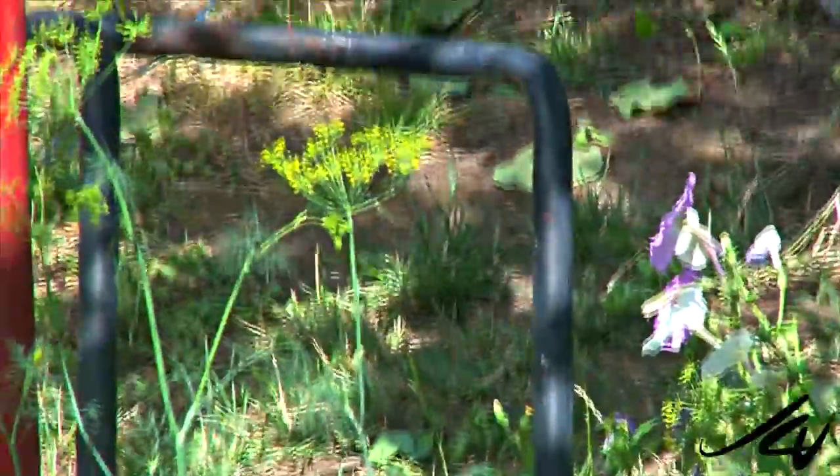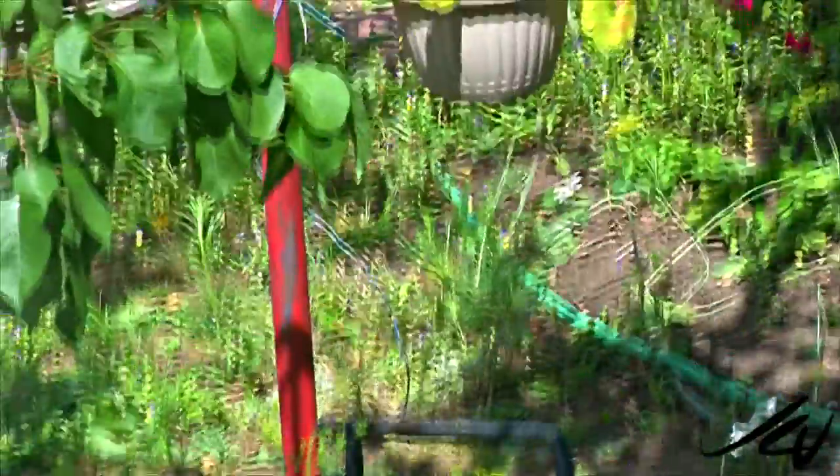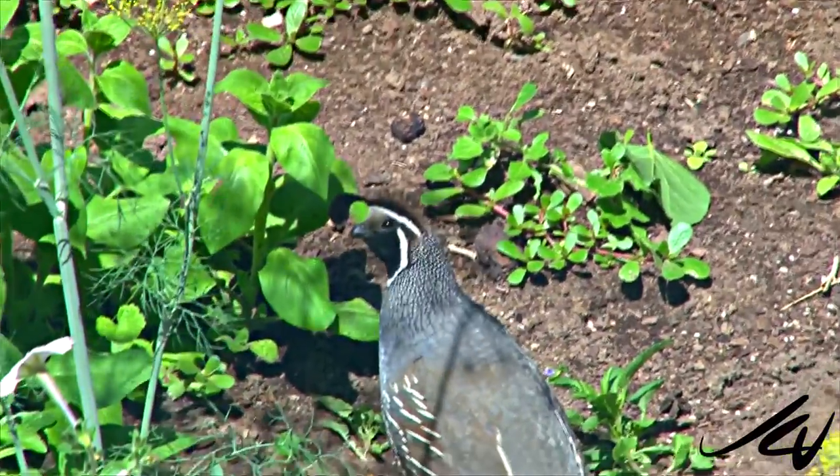He's over to the right — just wandering through. I'm standing on guard. There's the papa. Beautiful bird, beautiful.